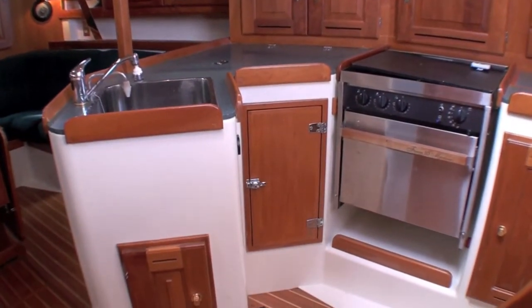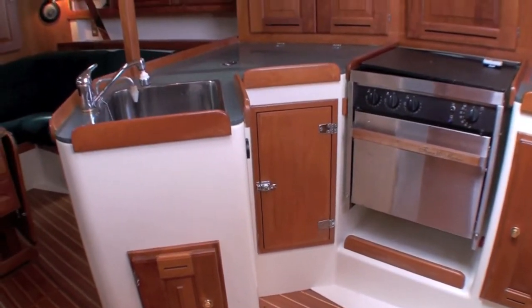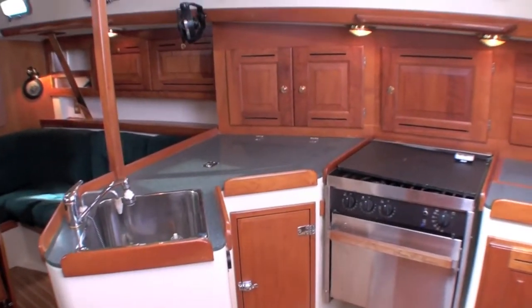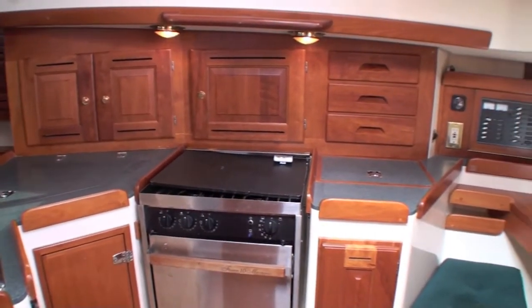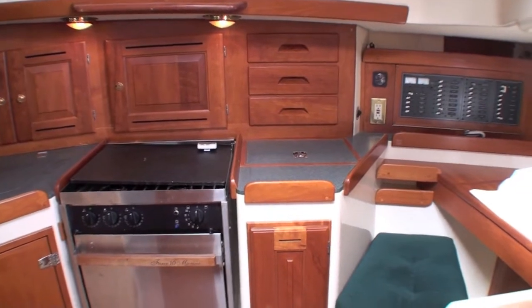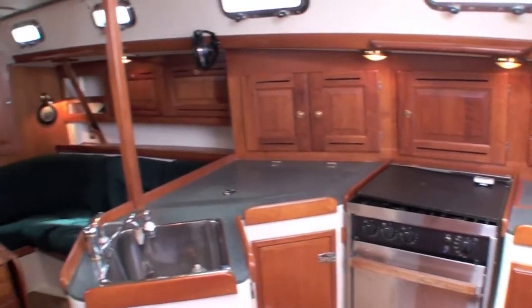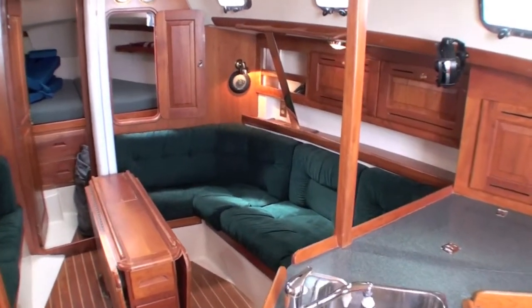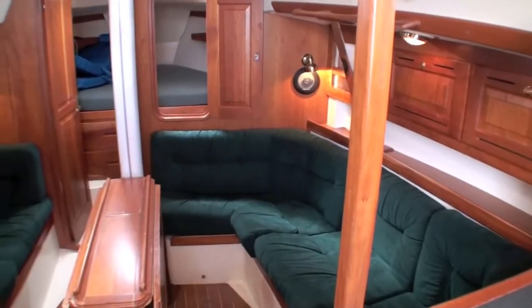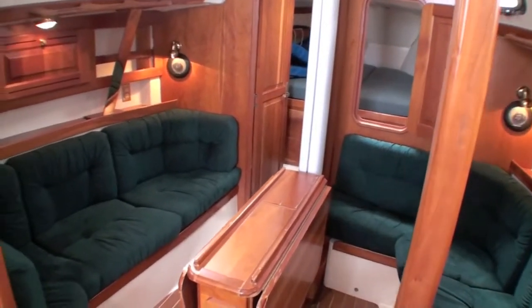There's a lower large door access to the icebox next to the stove, and also from above on the countertop. Corian style countertops as well. Very comfortable and very cozy main salon.